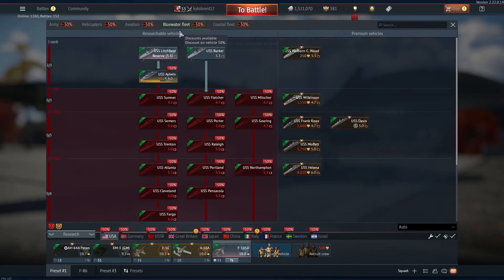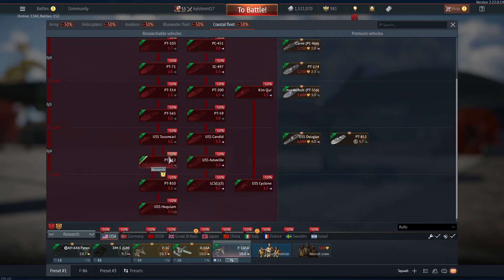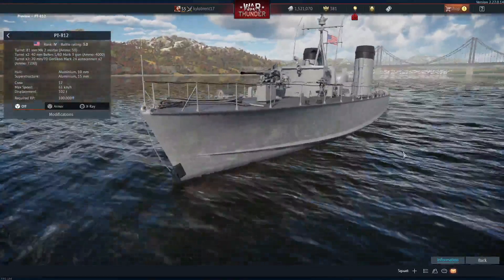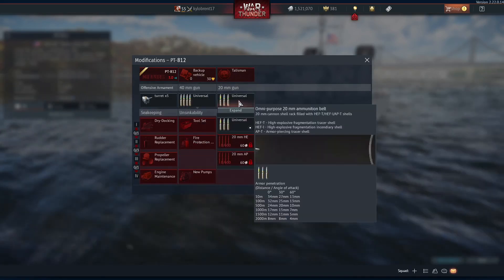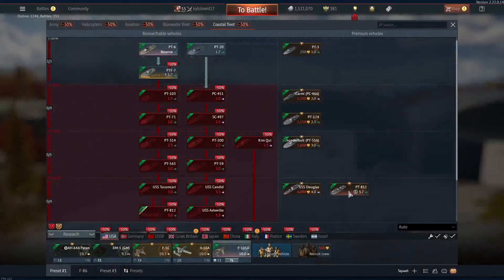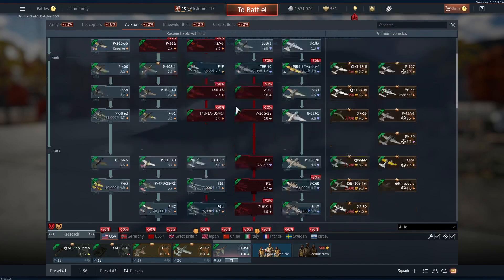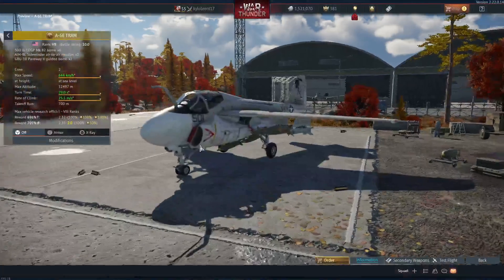There are no helicopters for any tech tree at the moment, though the dev server will update and add more. There's a PT-812 coastal boat for people who do naval battles, which should be pretty interesting. Saving the best for last in the American tree, we have the A-6E TRAM Intruder.